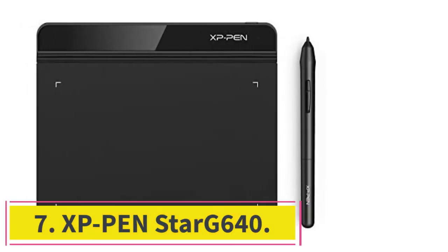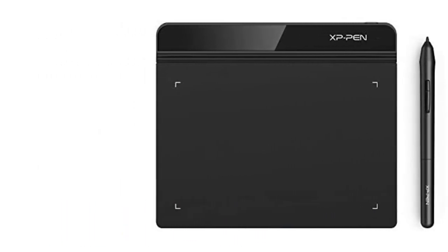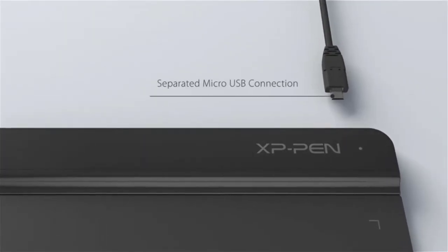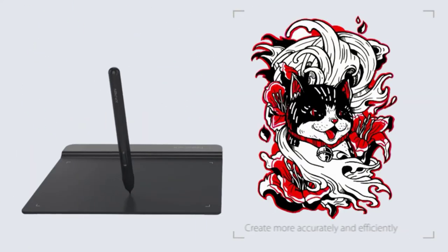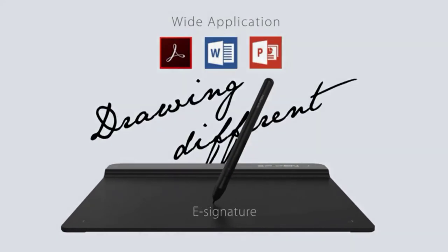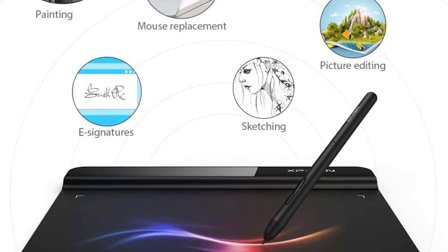At number 7: the XP-Pen Star G640. As graphics tablets have grown in prevalence, so have their use cases. One extreme example of this is the beat-mapping rhythm game OSU and its sequels. The game can be, and is most often played casually with, a standard mouse, but many serious and professional-level players prefer a graphics tablet. So if you want to get into that level of gaming, a great place to start is with the XP-Pen Star G640 tablet. At only about $40, it's a great, low-cost, low-risk way to try out this new way of playing.